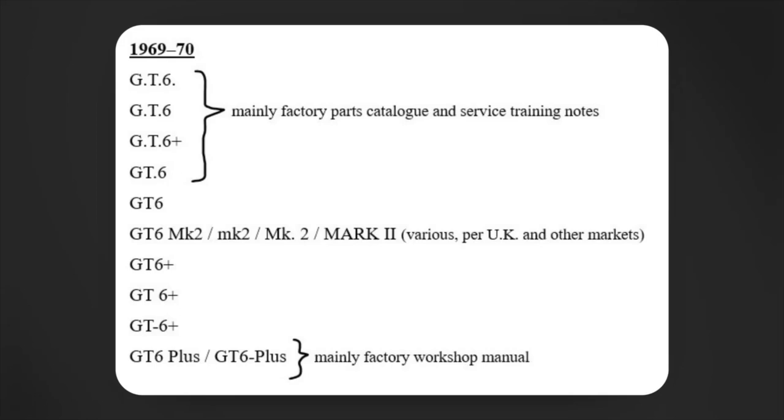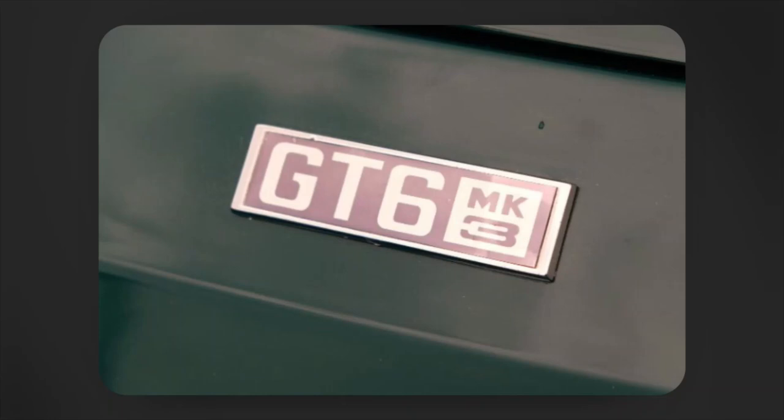Here's a list — not necessarily comprehensive — of all the various iterations of the GT6 name that I've found in official Triumph publications during that 1969–1970 window. You can see at the top a variety of representations featuring periods in various ways, then those without periods, those with spaces, those with hyphens, those with the plus symbol, and those with 'plus' written out. Just a wide variety of different ways in which GT6 was presented during this period.